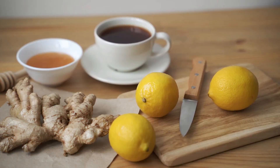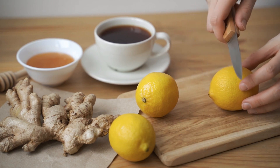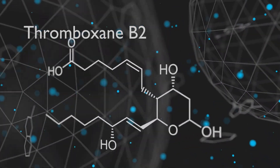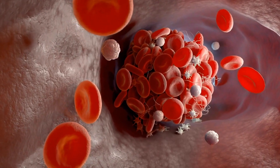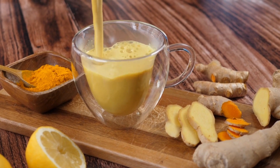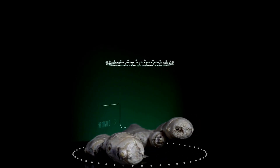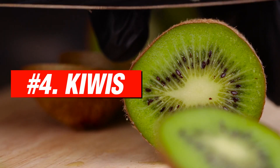Number 3: Ginger. Ginger is another anti-inflammatory spice that may help prevent blood clotting. A 2015 literature review shows that it may do this by reducing thromboxane, a hormone that causes platelets to aggregate or stick together. Ginger also contains salicylates, the same substances that give aspirin its blood thinning properties. More research is needed to fully understand the potential blood thinning properties of ginger.